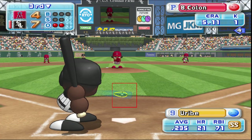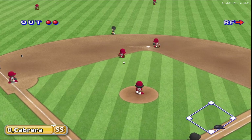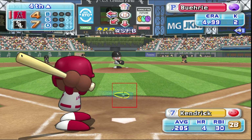Next at bat, Juan Uribe. He's set to deliver the first pitch. Off the head of the bat. Throwing to first. Out. That's the final out. One run, one hit, no errors. And we're going into the fourth inning.